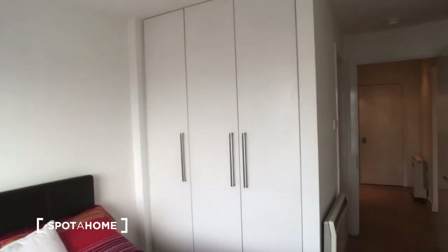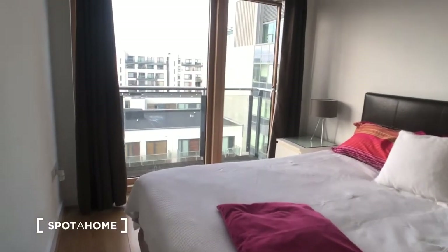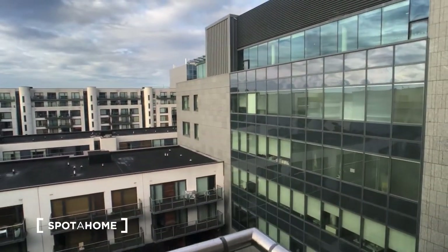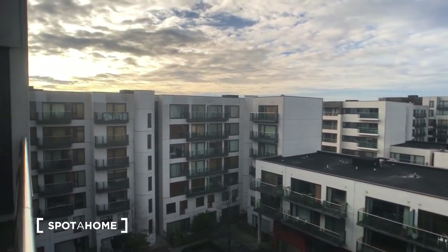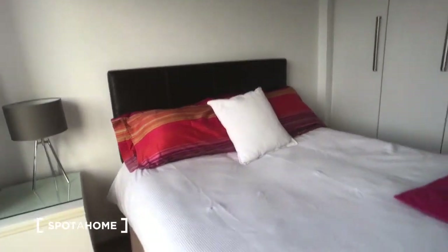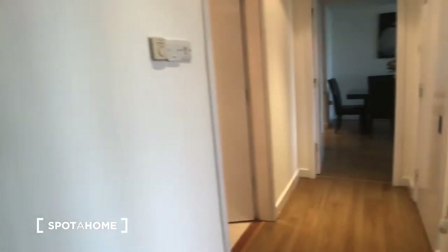We have a large built-in wardrobe with tons of storage space. Just beyond the bed we have a chest of drawers, and we also have our balcony with doors that slide open. This is the view of the courtyard below from the balcony. We come back into our entrance hallway.